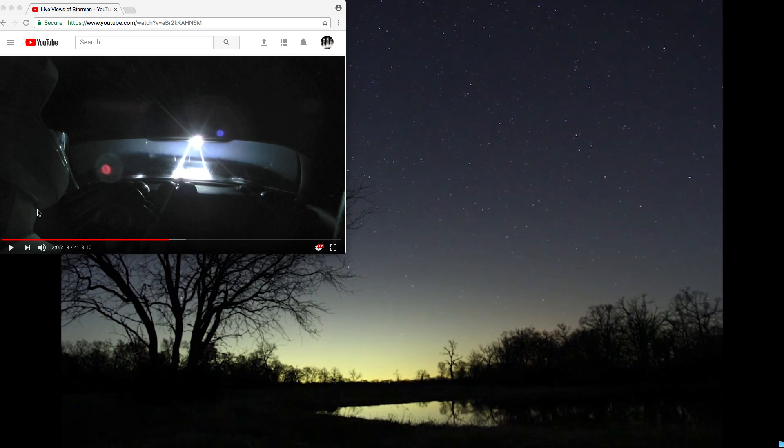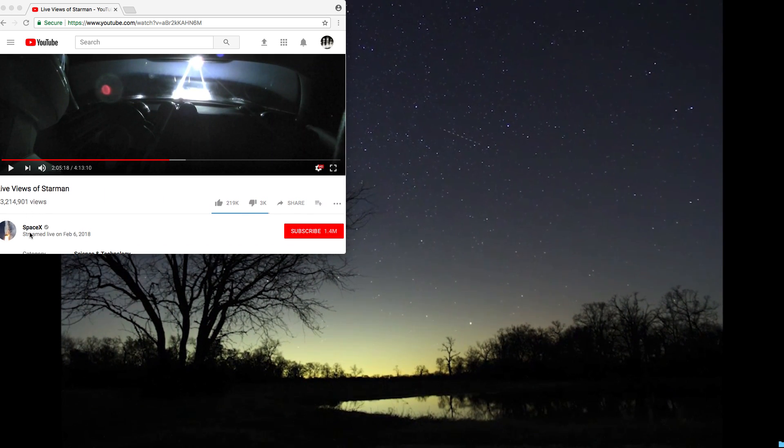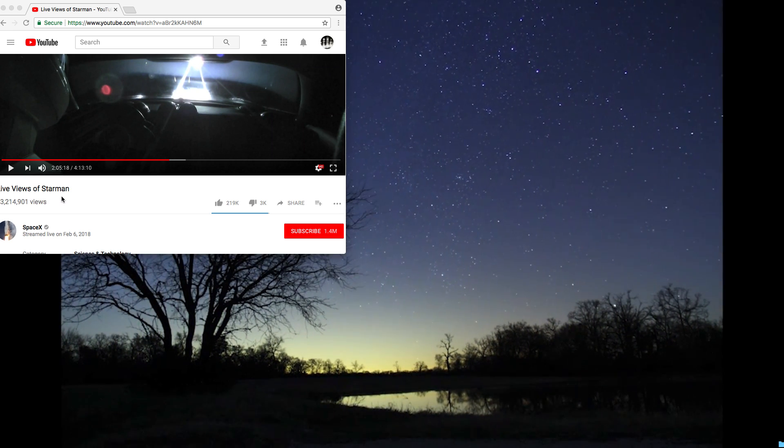The video is in a smaller window just to show you real quick that this is the official YouTube channel of SpaceX that I'm showing you, and this is just the raw footage of a little over four hours that we got back from the car.